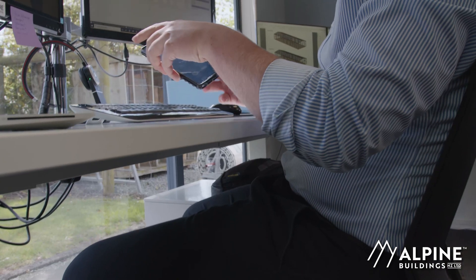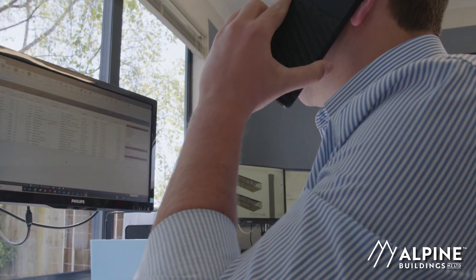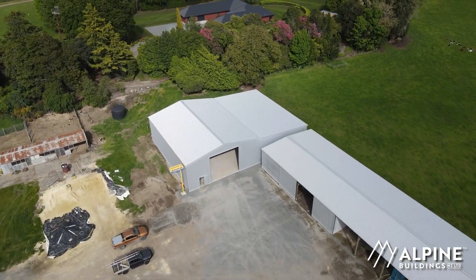So we spoke to Alpine and they answered the phone and within two days they're on site and within a week I had four prices on four different styles of sheds. We narrowed it down to two and eventually down to one, and this is what we ended up with.